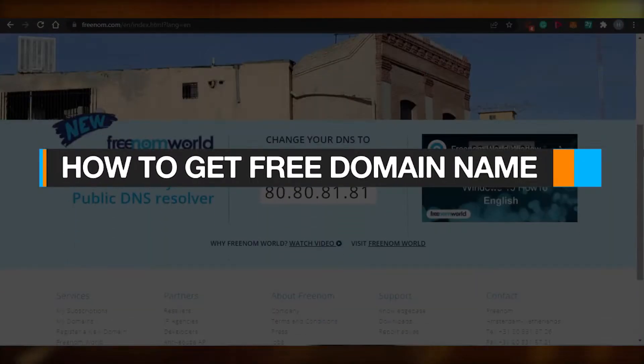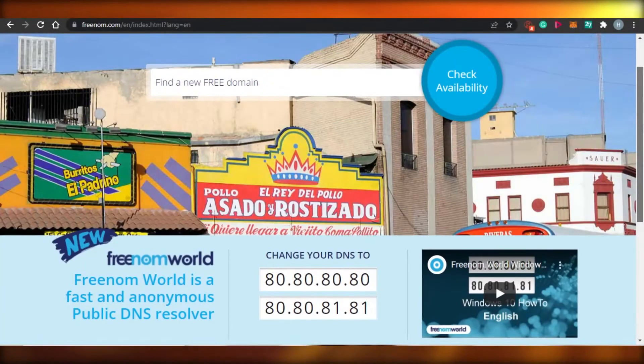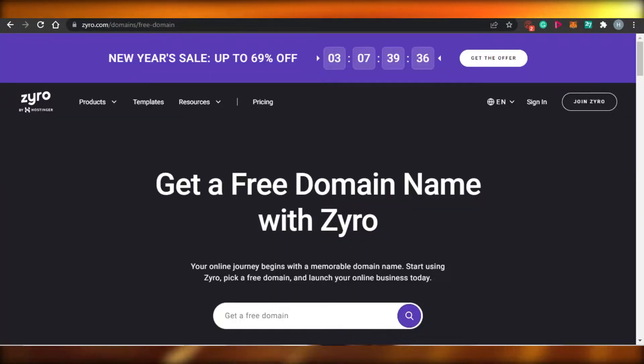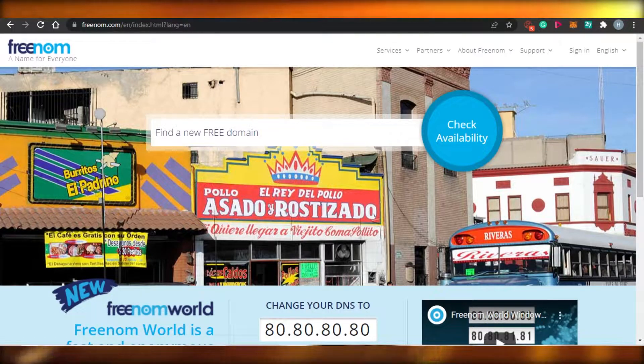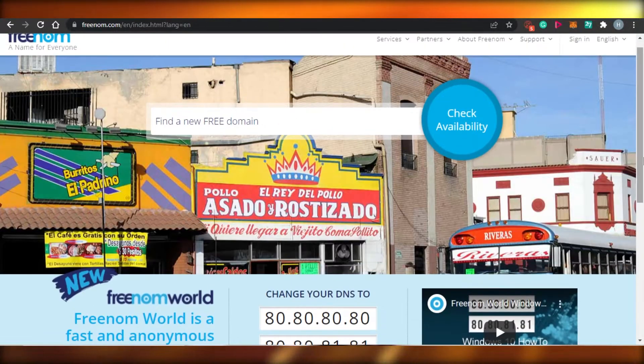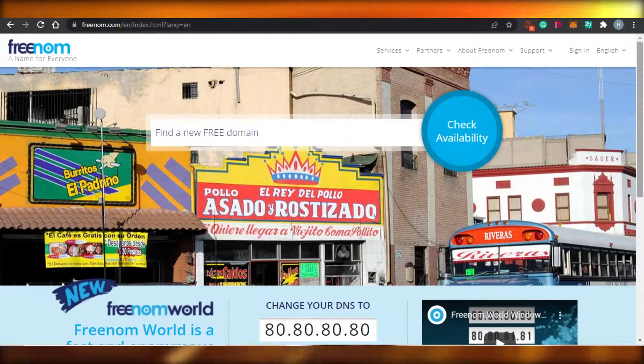How to get free domain names. Today I am going to be showing you how you can get your own free domain name with these two platforms, and you will be able to get the perfect domain name for your business or online store. When it comes to creating your own website or small business, an important part is getting your own domain name.